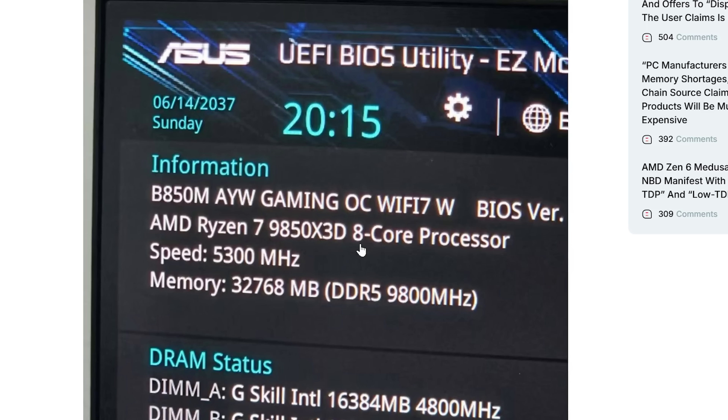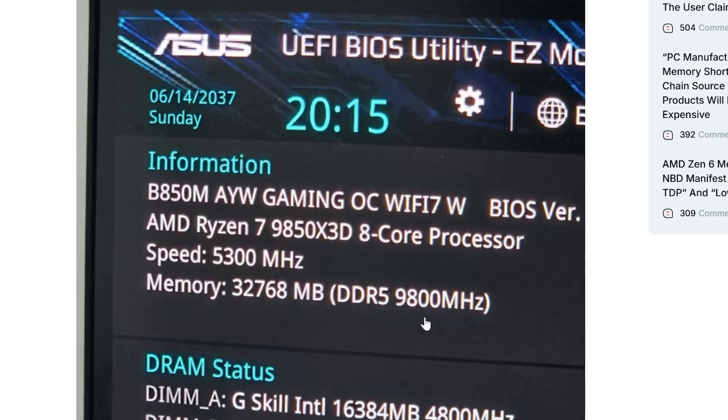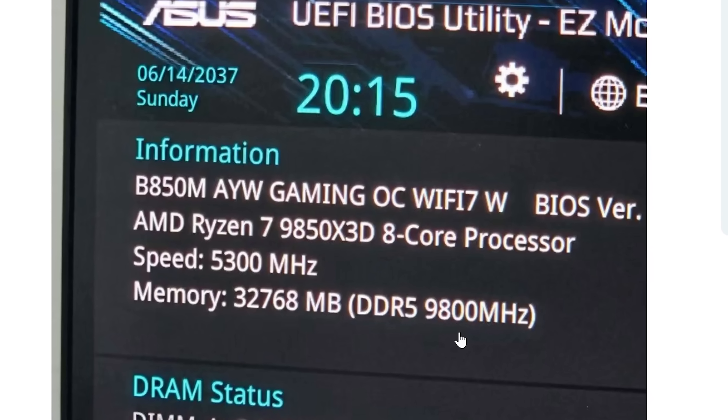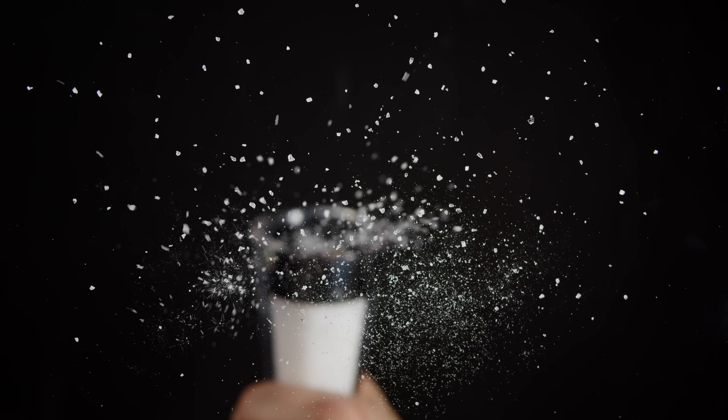It's also shown running at 9,800 — listed as megahertz, but I'd assume megatransfers per second — which would be wildly high for Ryzen CPUs. It's still in BIOS, so it doesn't tell us actual stability. But if true, it's really impressive. I do want to point out the absurd 2037 date — not sure if they just changed the date to be funny or if it's just early BIOS wonkiness — so do take this part with a grain of salt.